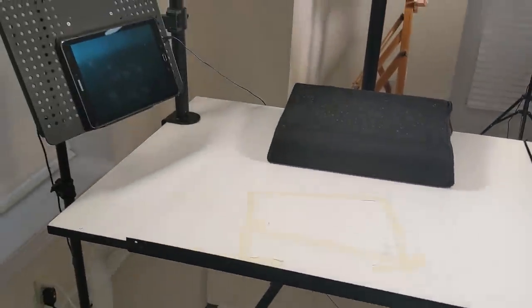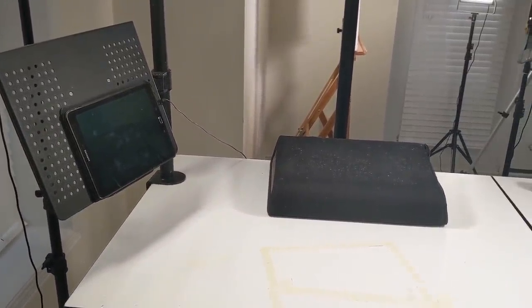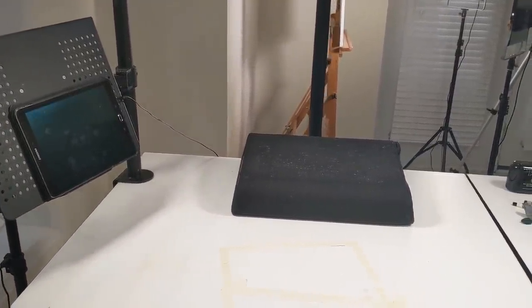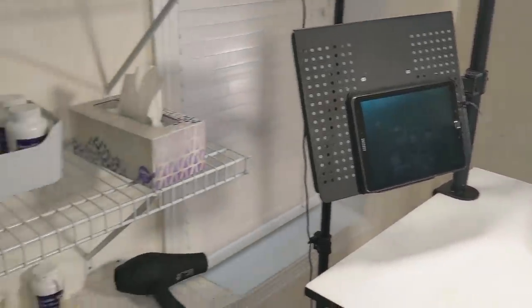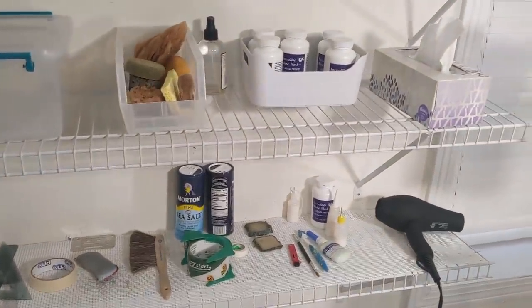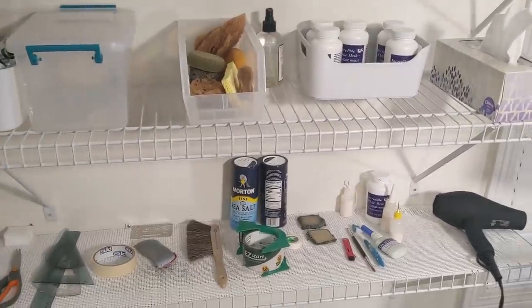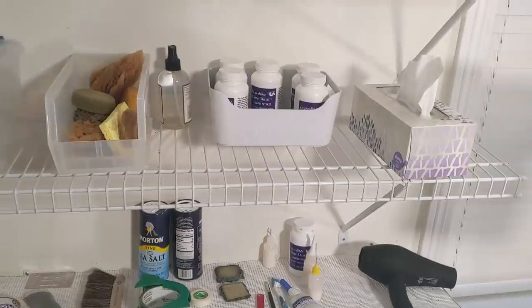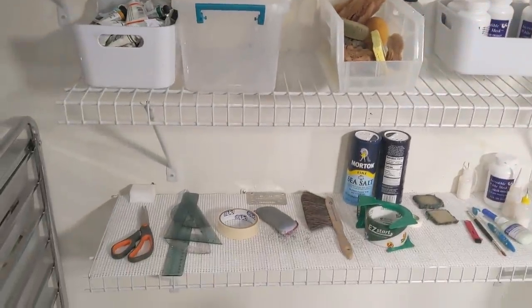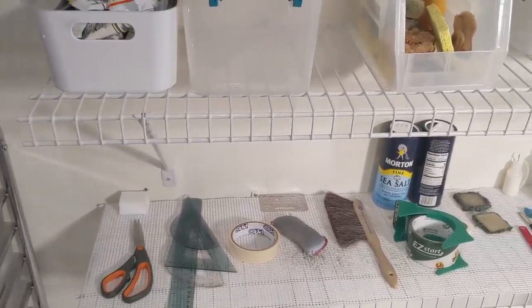Coming back around here, I have a tablet — that's where I normally look at my reference material, and sometimes I'll put a laptop there. On the left side I have a shelf right beside where I work. This is where I keep some of my general art supplies: masking materials, my hair dryer, tissues, and just various items that I use in my painting process.